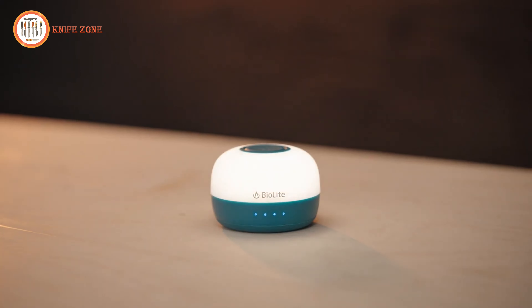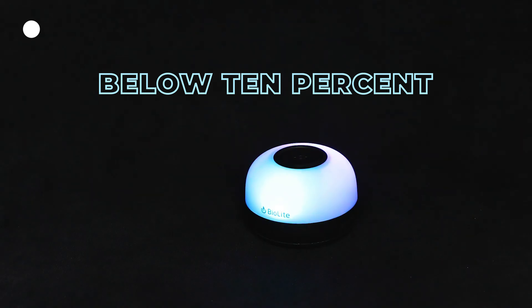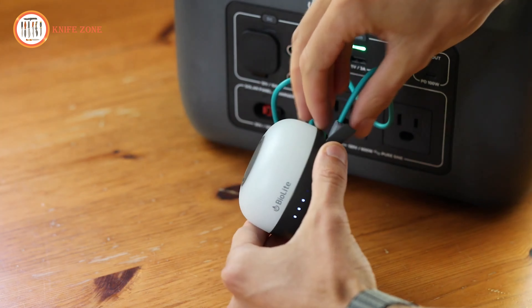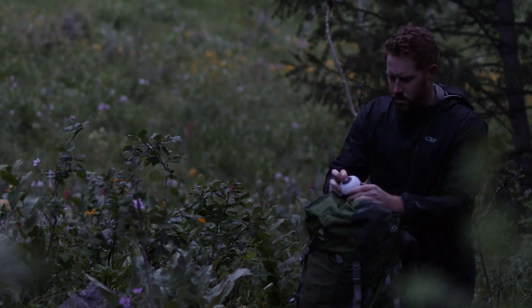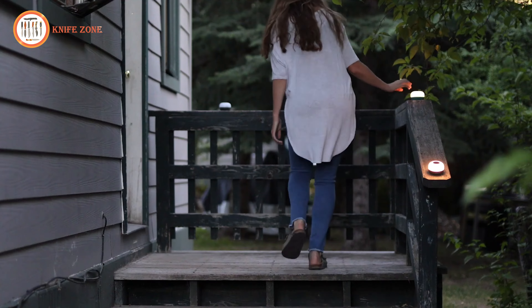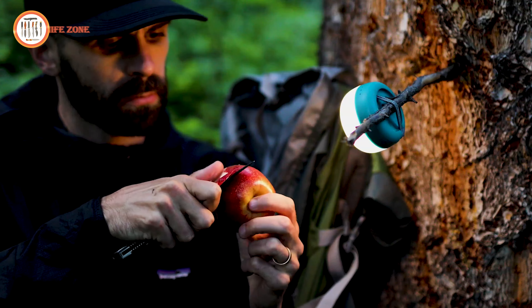With four LEDs to indicate battery life, the lantern enters a reserve mode when below 10%, offering two hours of illumination at its lowest setting. Rechargeable via USB-C, it ensures you're never left in the dark for long. The lock mode prevents accidental activation during transport, making it perfect for camping, hiking, or even home use. Compact and efficient, the Alpenglow Mini is a reliable companion for any adventure.